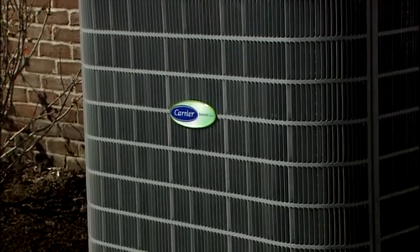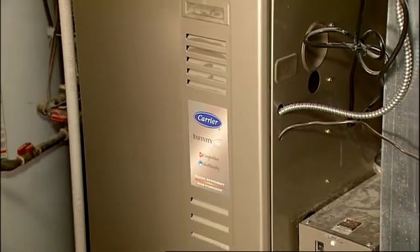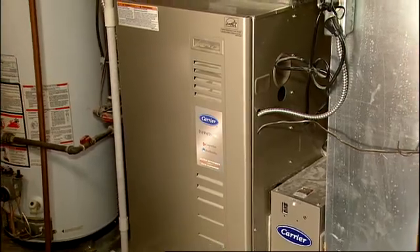It's designed for enhanced performance and application flexibility, yet it offers opportunities for backward compatibility with many combinations of existing Infinity-capable indoor units when installed with an updated Infinity user interface.